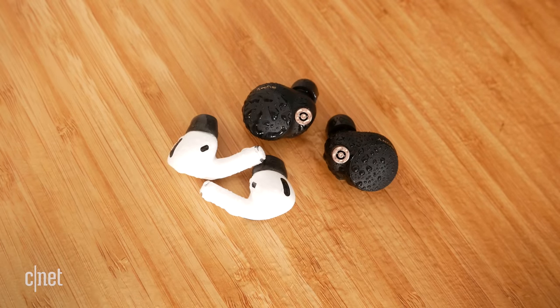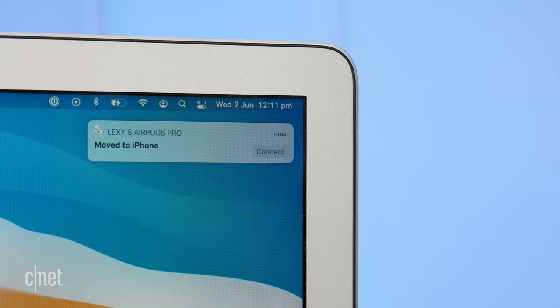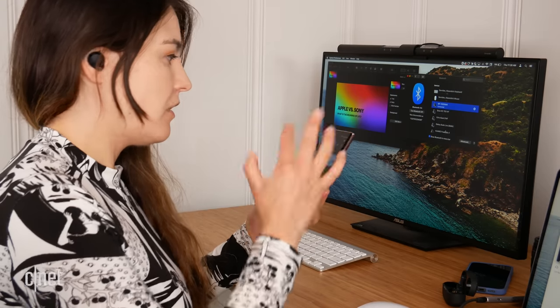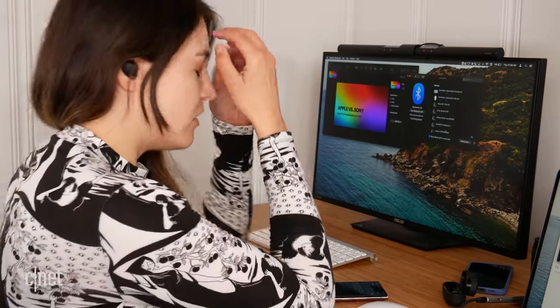Both earbuds are IPX4 rated, meaning they're splash resistant — no worries wearing them in the gym or in accidental rain, as long as you wipe them off afterwards. The AirPods Pro have quick switching, automatically routing audio across Apple devices on the same Apple ID without going into Bluetooth settings. The Sonys do not have quick switching or multipoint Bluetooth connectivity, which is a little disappointing given their premium price. Not a deal breaker, but an annoyance.